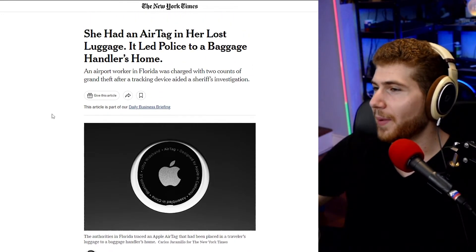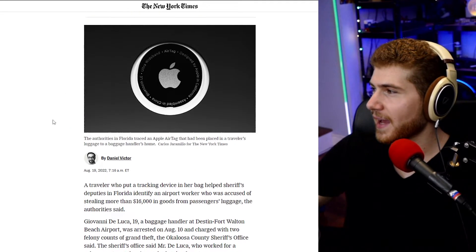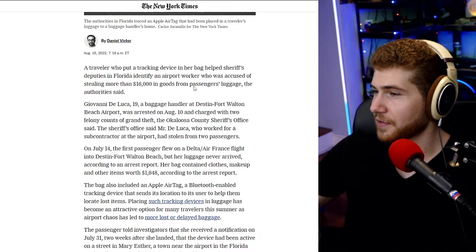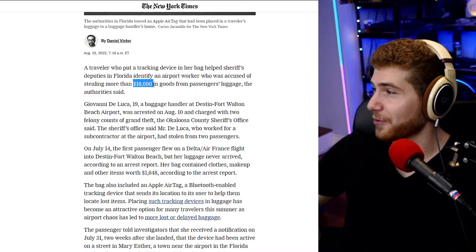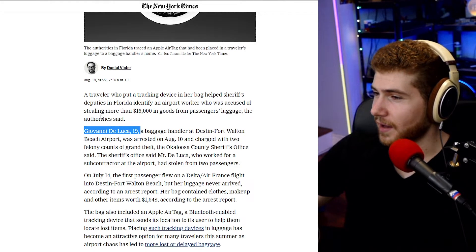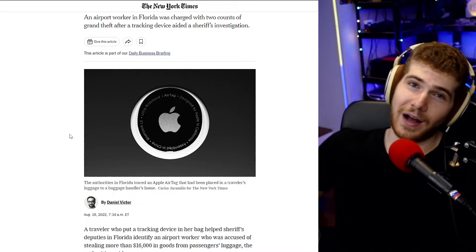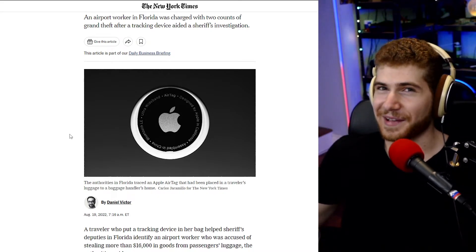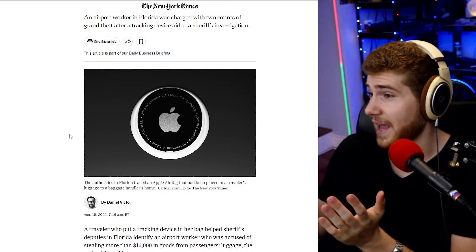Lastly, someone's luggage was stolen but that person had an Apple AirTag inside. That led authorities to find the baggage and the person apparently handling luggage at the airport, who stole about $16,000 US dollars worth of luggage. They apprehended him. Personally, I think Apple AirTags are really cool — yes, there are some privacy concerns since Apple can know exactly where you are, but for something like luggage, it's definitely a fantastic device.